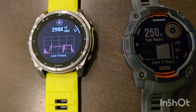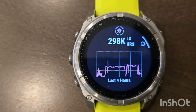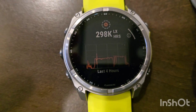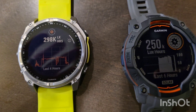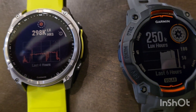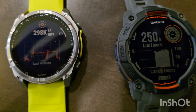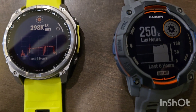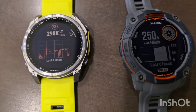Total of 250k lux on the Instinct 3 and 298k lux on the Phoenix 8. Now this is for the entire day, not just the three hour period. Figuring out the calculations and subtracting what we started at for each watch, the Phoenix was averaging 89.3k lux per hour, and the Instinct 3 was averaging 78.96k lux per hour. After three hours, this is what we came up with.